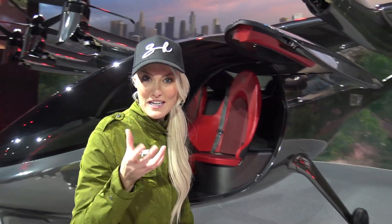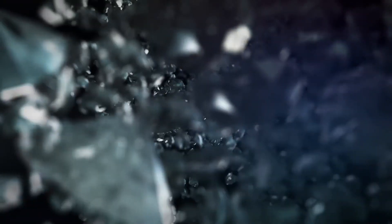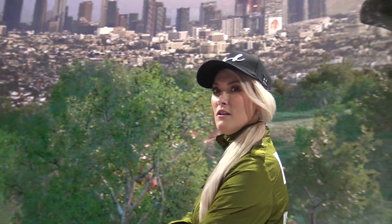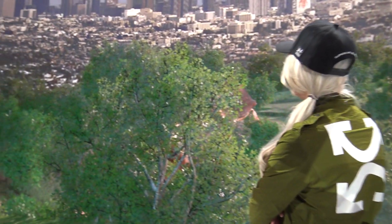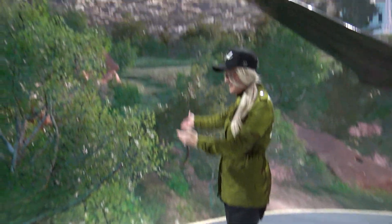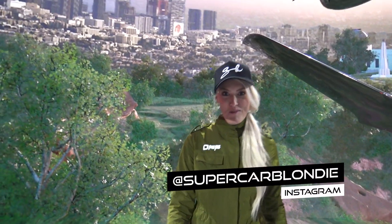I'm seeing all of these similarities between cars, so let's open the other side. Look how pretty it is out today. LA, baby — that's where I am, on a helipad in LA. What's up guys, it's Super Car Blondie.